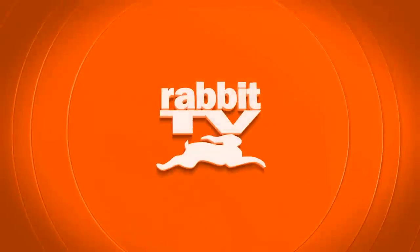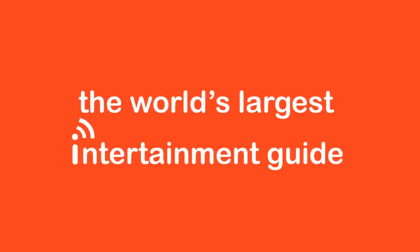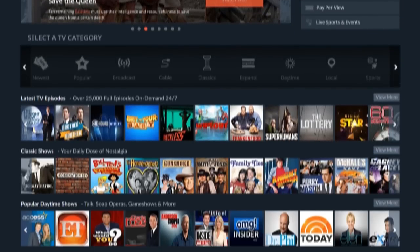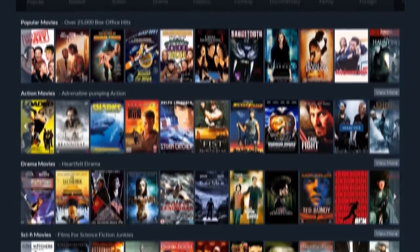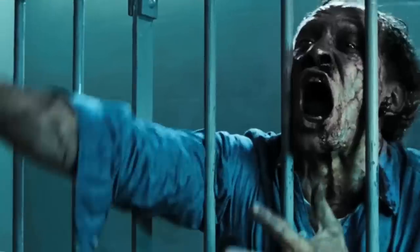Congratulations and welcome to the all-new Rabbit TV Plus, the world's largest entertainment guide, bringing together over 250,000 TV shows so you can watch your favorite shows the day after they air, all available on demand anytime. Over 100,000 movies covering every genre, style, and taste, so you can find just the right title for any occasion no matter where you are.